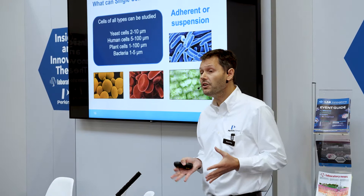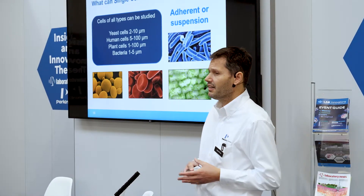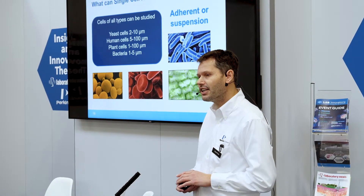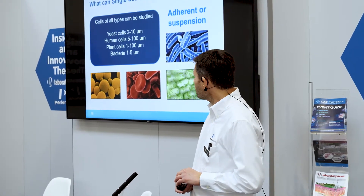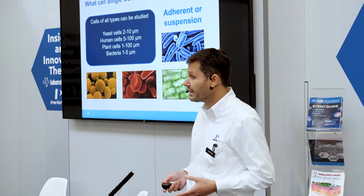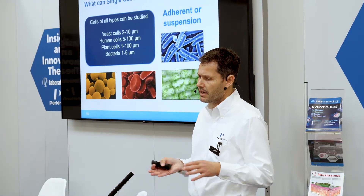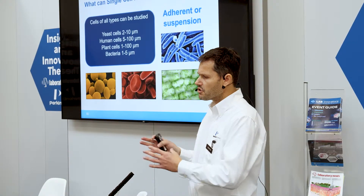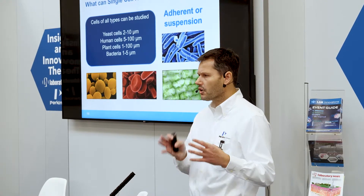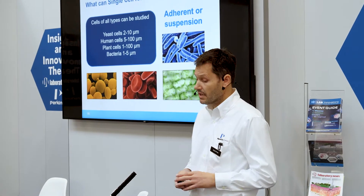With regards to the cells we look at, we can look at virtually anything up to about 100 microns. We could be looking at yeast cells, human cells, plant cells, and we've looked at bacteria. There's a whole big scope, and it's a nice mix between that analytical chemistry world and biological inorganic chemistry — the kinds of things we can offer now. It's a nice innovation.